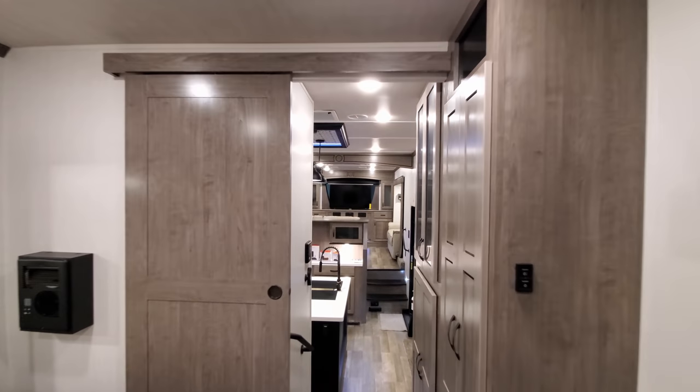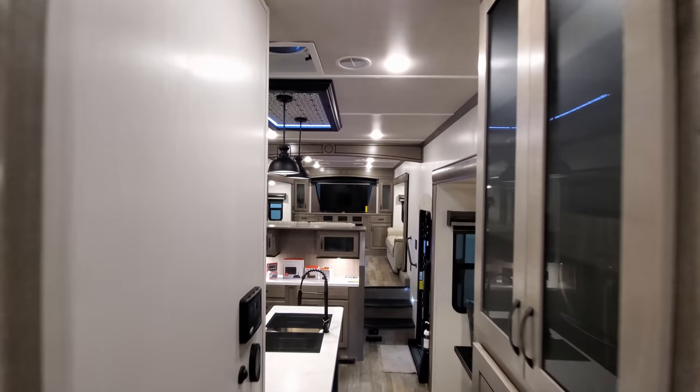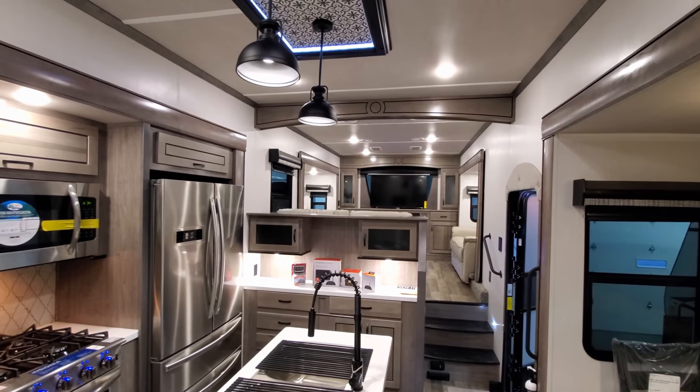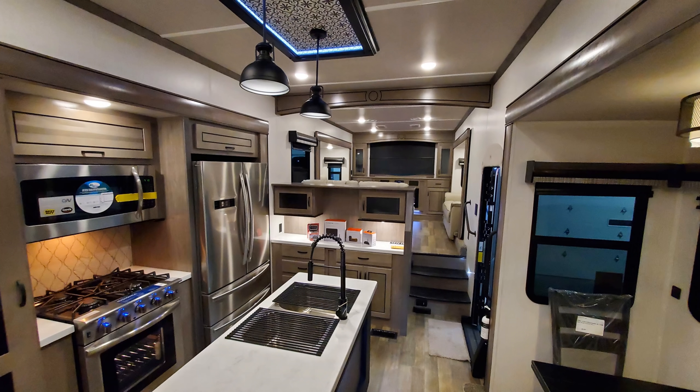It's a very nice, new, slightly more modern look. We're going to see a whole new outside as well. We'll come back, close it all up, and show you what it looks like closed.